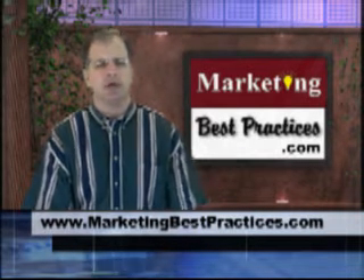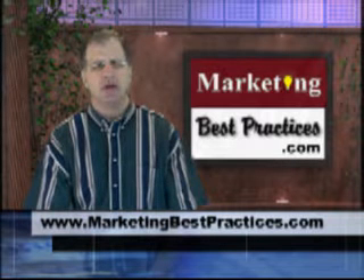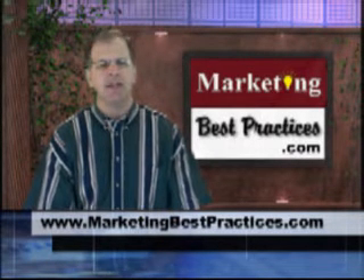Postcard marketing tip number one: identify your unique selling points and then create 25 powerful headlines about these selling points. Then decide on the top five headlines and create a five-sequence postcard campaign using these headlines.